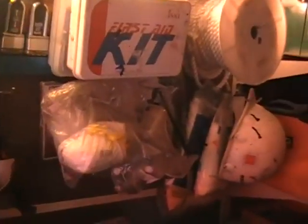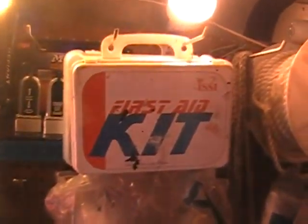A nut and bolt replenishment, ropes, first aid kits, dust masks, goggles, safety glasses. Sawzall blades — we'd have drill bits up here. We're out of a few items.